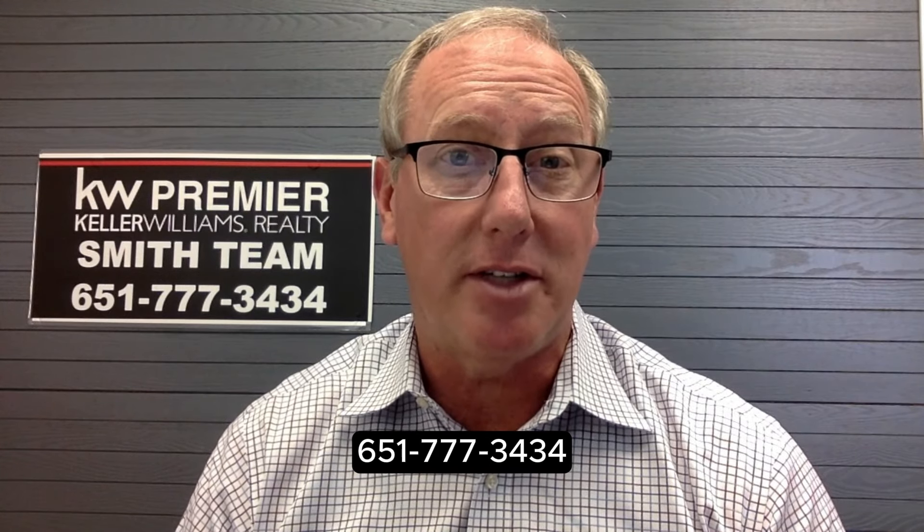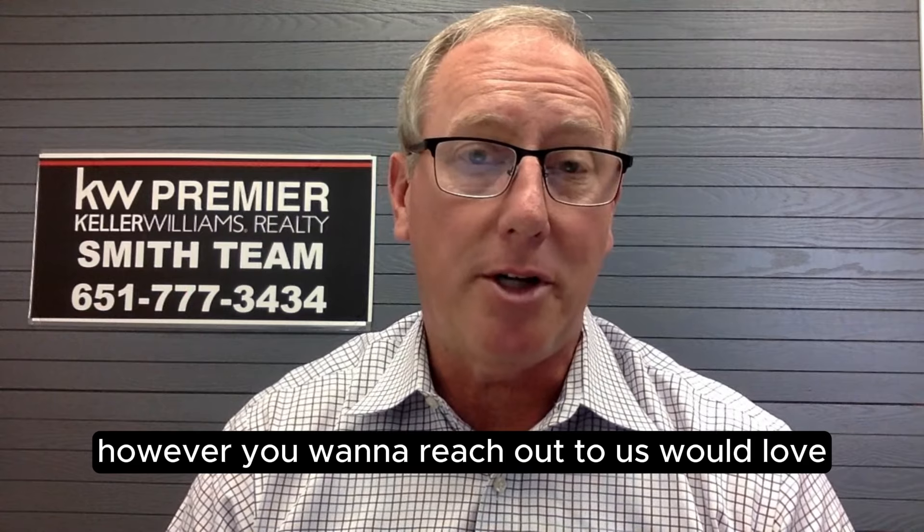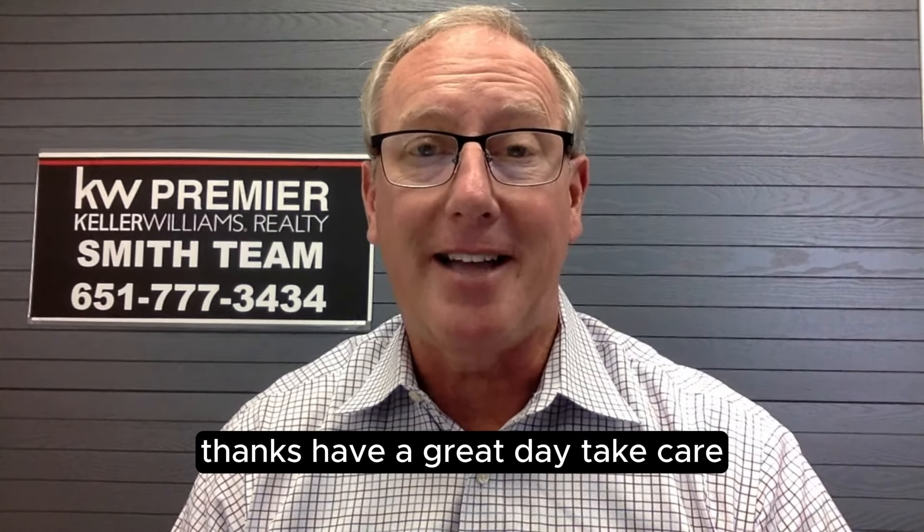Certainly reach out to us at 651-777-3434. Call, click, connect — however you want to reach out to us, we'd love to be that resource and get you on the road to your next home. Thanks, have a great day. Take care.